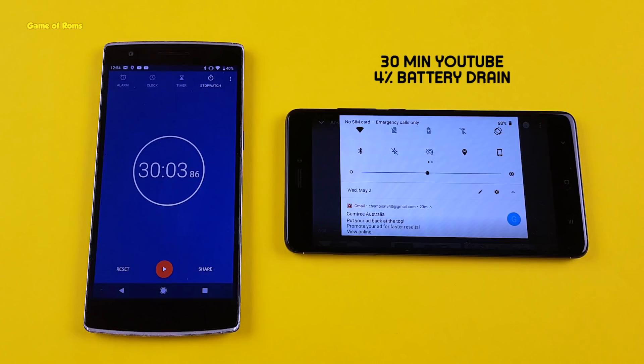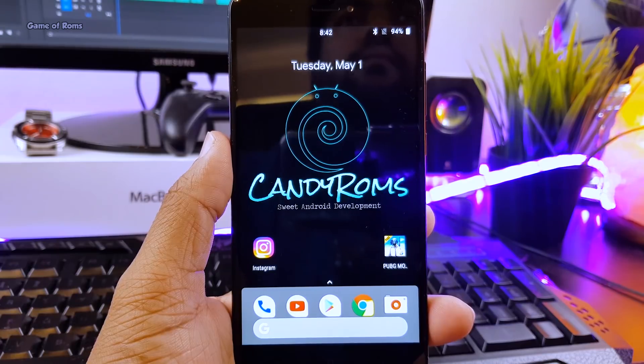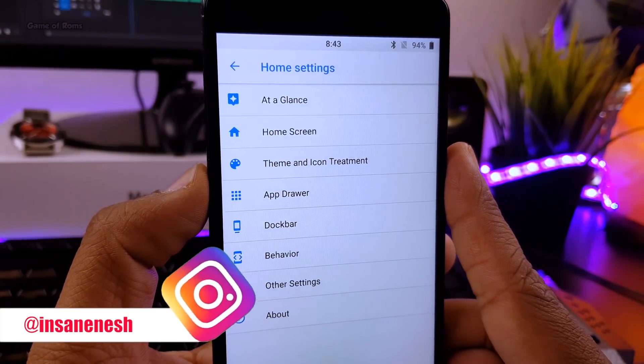Results are clear — if you want good battery life, flash this ROM and enable Smart Pixels, and I can assure you, you will get outstanding battery life. You can test it yourself.